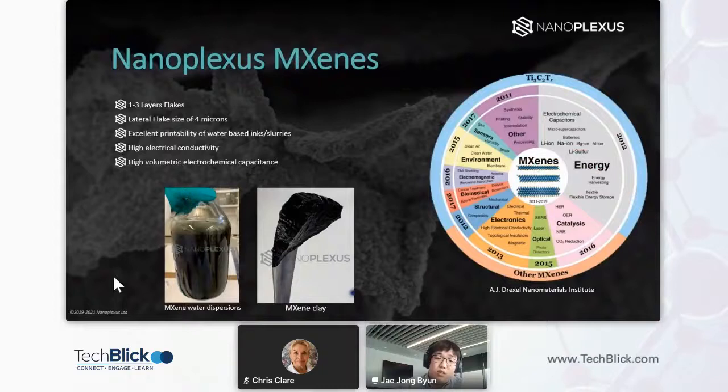The MXenes we produce at NanoFlexus are between one to three layers thick, which equates to about 0.5 to 1.4 nanometers, and the lateral flake size is roughly around four microns. They are excellent in terms of printability.